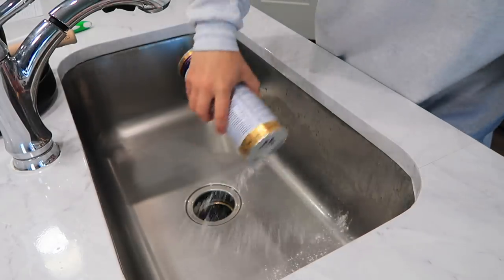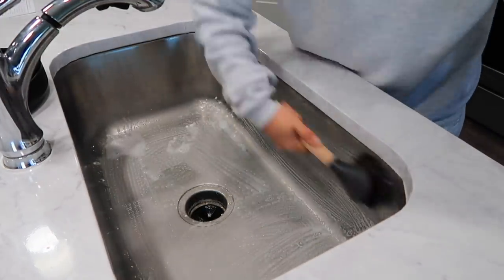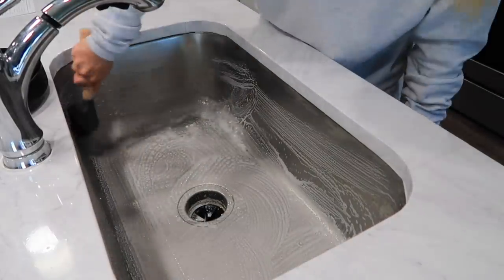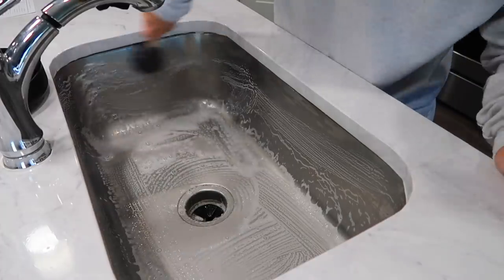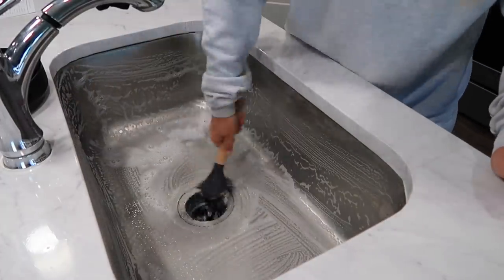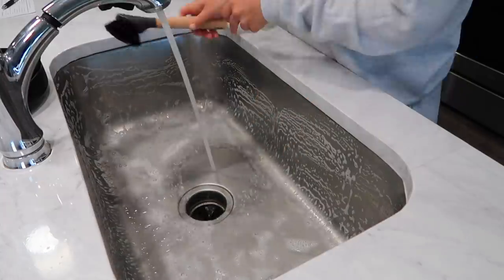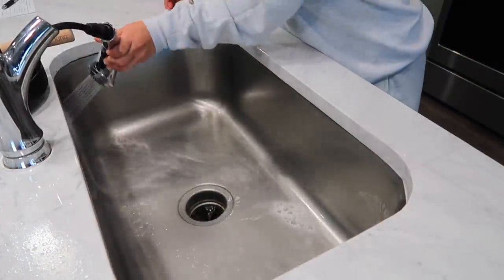To clean my sink I'm going to be using Bar Keepers Friend. This stuff is amazing — it gets your sink shining, sparkly, and looking brand new. I definitely recommend trying this if you're looking for a good multi-functional cleaner. You can use it on pots and pans that are rusty or blackened from being used so much. This stuff is absolutely amazing and always a staple in my cleaning supplies.